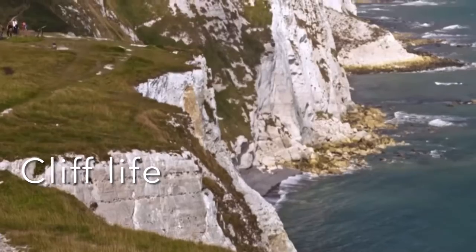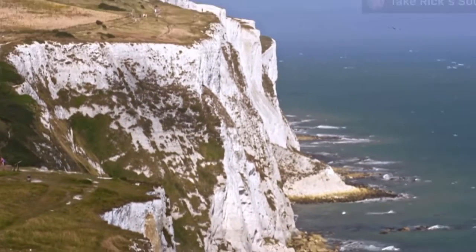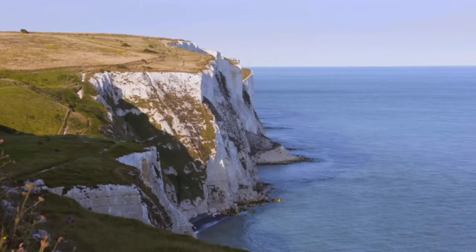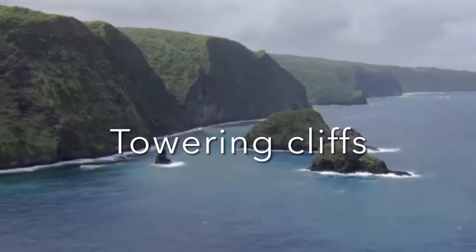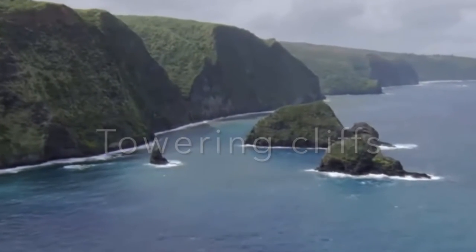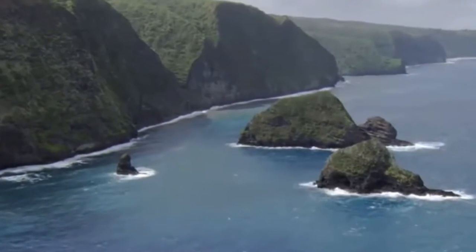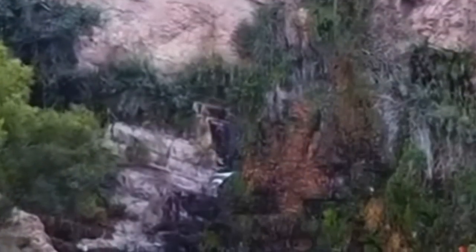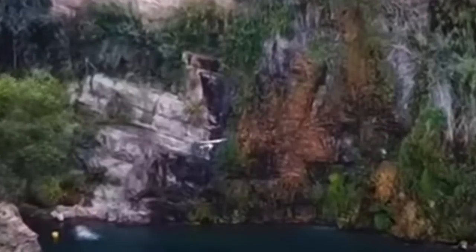Cliffs tower above many shorelines. They are often windy places sprayed with salty water. Life is difficult for the plants and animals that make their homes high on the rocks. Cliffs are large lumps of rock that rise almost straight up from the shore, most around 330 feet tall. But in the Hawaiian islands, some cliffs are 3,300 feet high. Cliff plants grow in the gaps between the rocks, growing close to the ground to stay out of the wind.